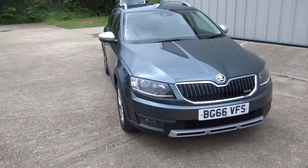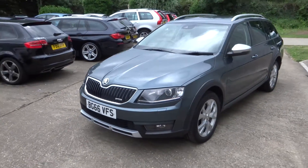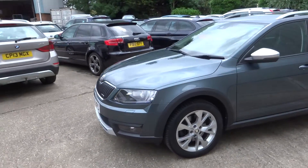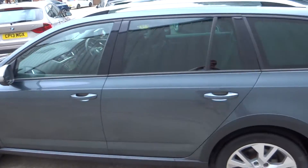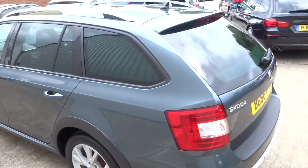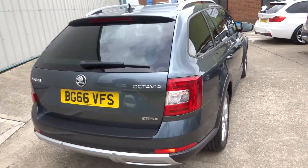Here we have this very rare Skoda Octavia Scout. It's the TDI with the DSG gearbox, finished in metallic grey. You can see it's got the front and rear parking sensors, privacy glass, and all the Scout body styling.